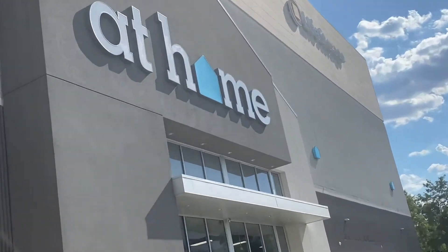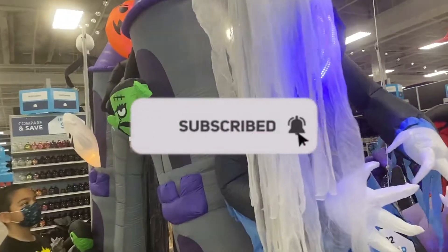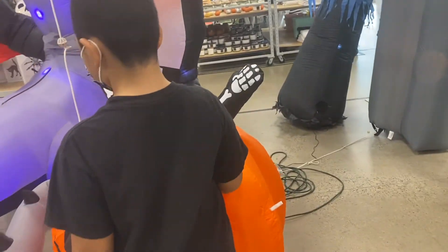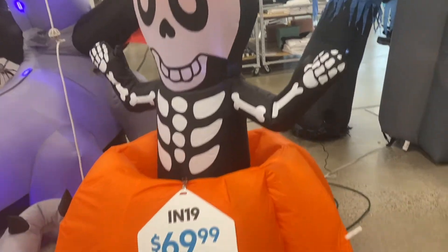Let's see what we find at home. We already see a lot of Halloween stuff here — we see the archway. Oh, this is Jaylen's favorite. He saw it online and he really wanted it, he really wanted to see it.